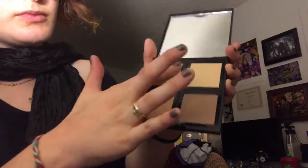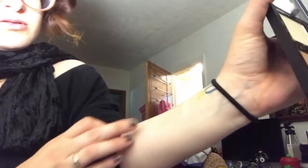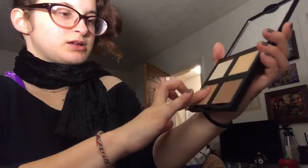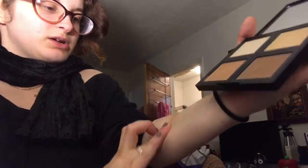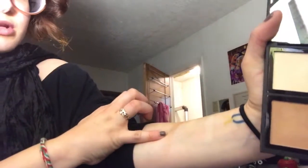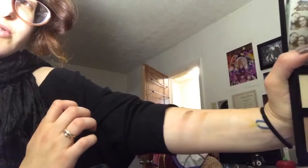I'm going to swatch them for you guys so you can see. This first one you can't really see — it's very light. And then this one is a little darker right here. Hopefully you can see that. This one's probably really good for pale skin. I think this one's my favorite though — the darkest one. There are the swatches.